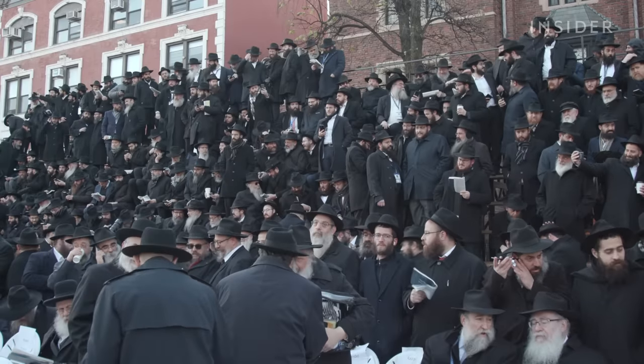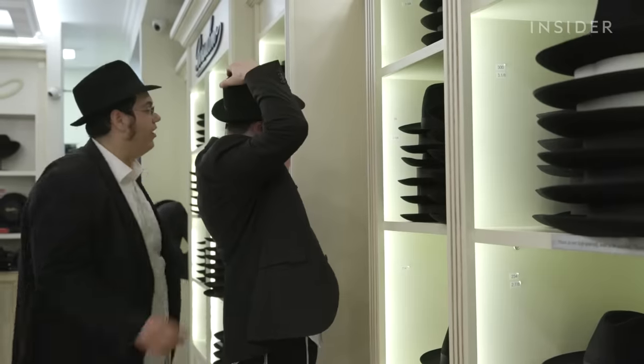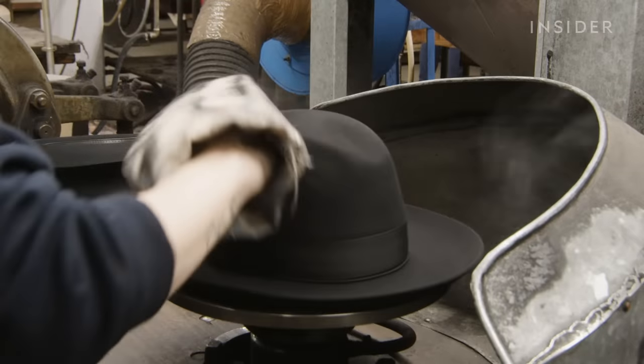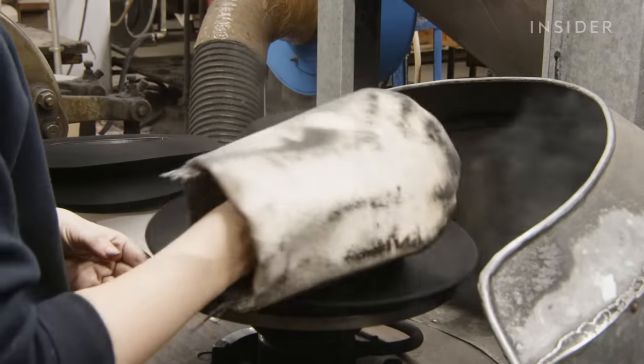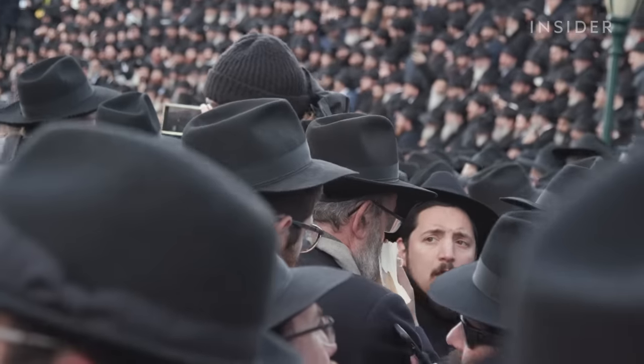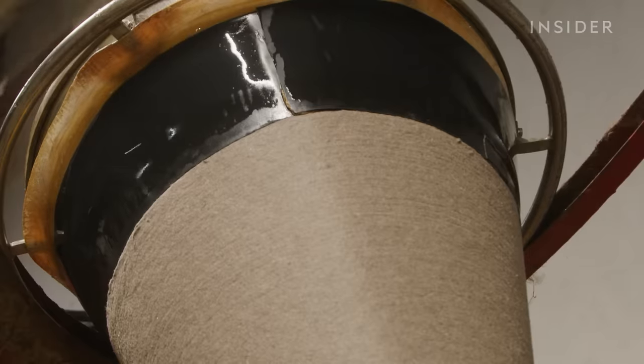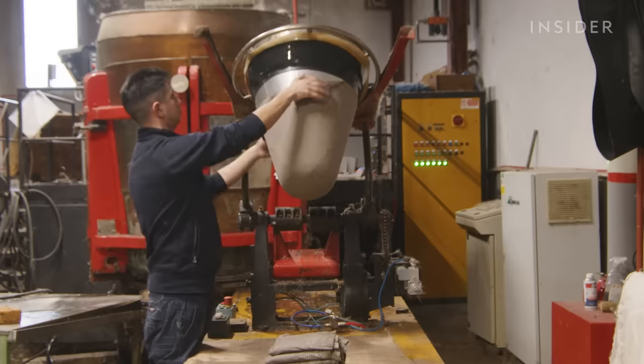Nearly every man in the tight-knit Lubavitch community wears a fedora, and many splurge on a Borsalino. The market is definitely growing. So what made the fedora so iconic? Why do thousands of religious Jews wear it? And how do the companies that make these hats plan to bring them back in style while still making them the old-fashioned way?